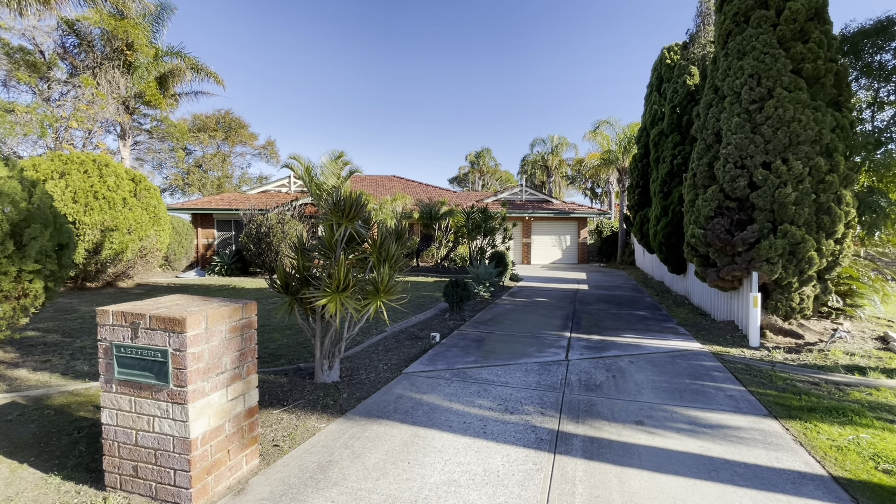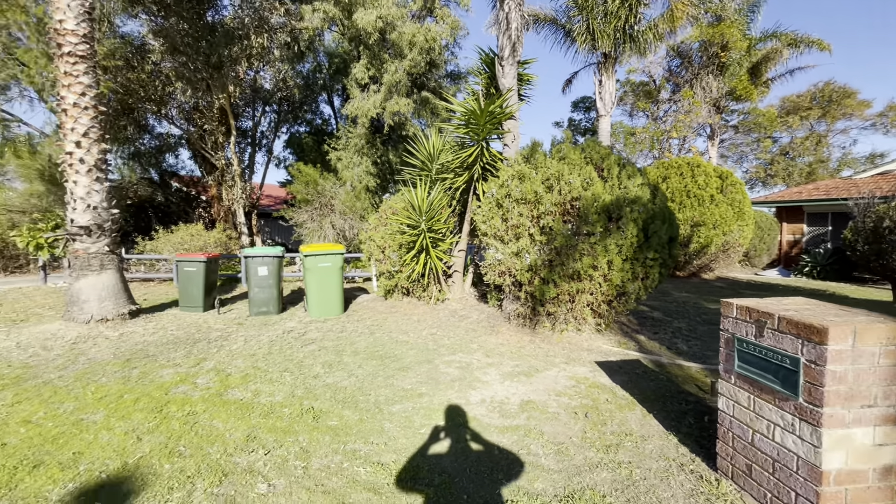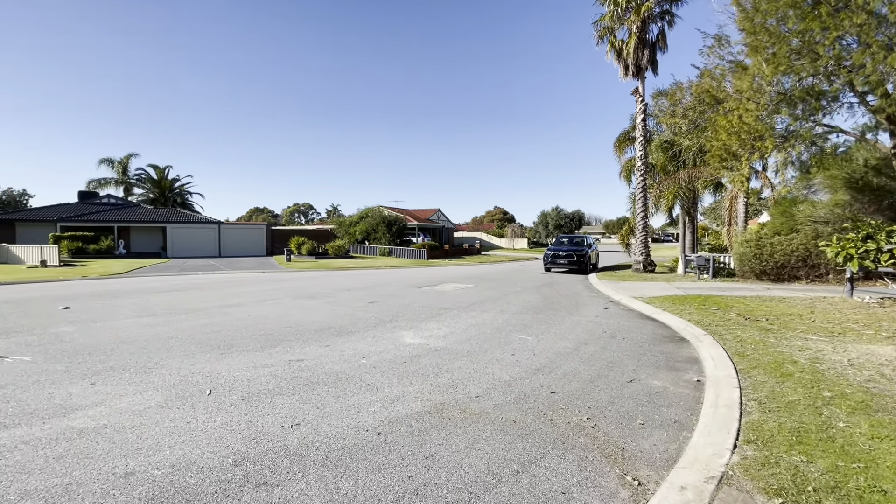Welcome to Sevenbrae Court in Cullingup's Woodbridge Golf Course Estate. We're at the end of a cul-de-sac here, surrounded by other quality homes and well-kept gardens.